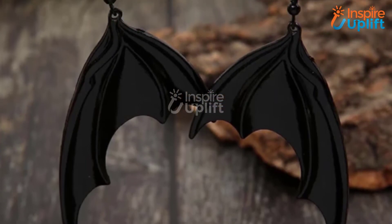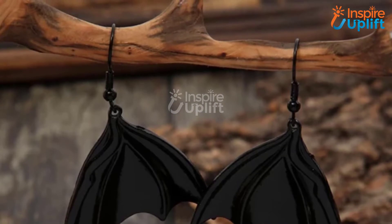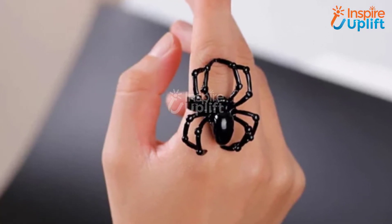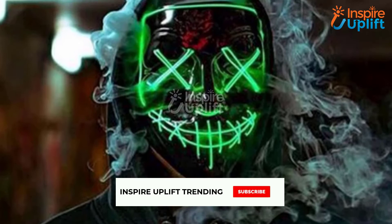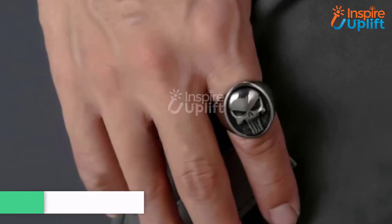Hello guys, in this video we will review 7 terrifying Halloween party essentials for college students. These products will surely help college students enjoy Halloween in the best possible manner. Check the links shared in the description box for more details. Before moving on, subscribe to our channel and press the bell icon for new video updates.